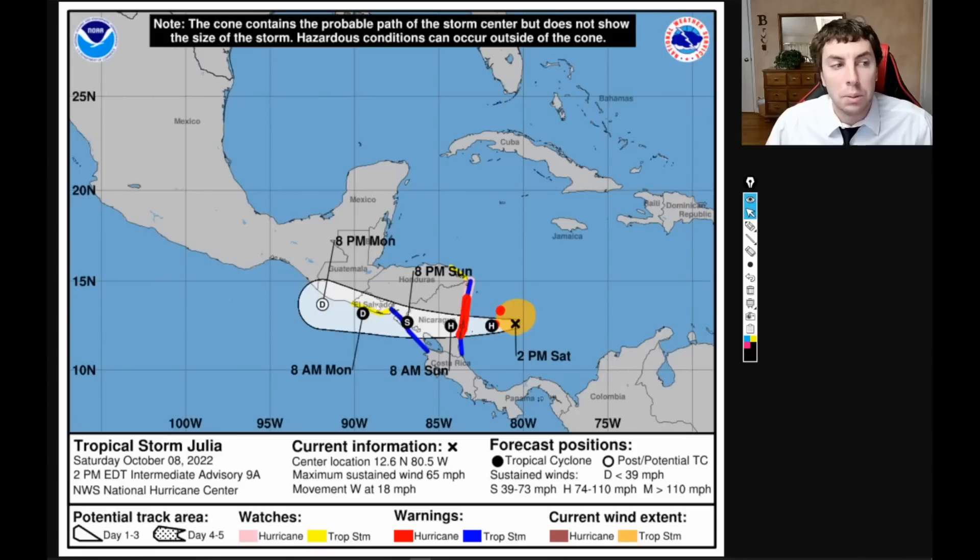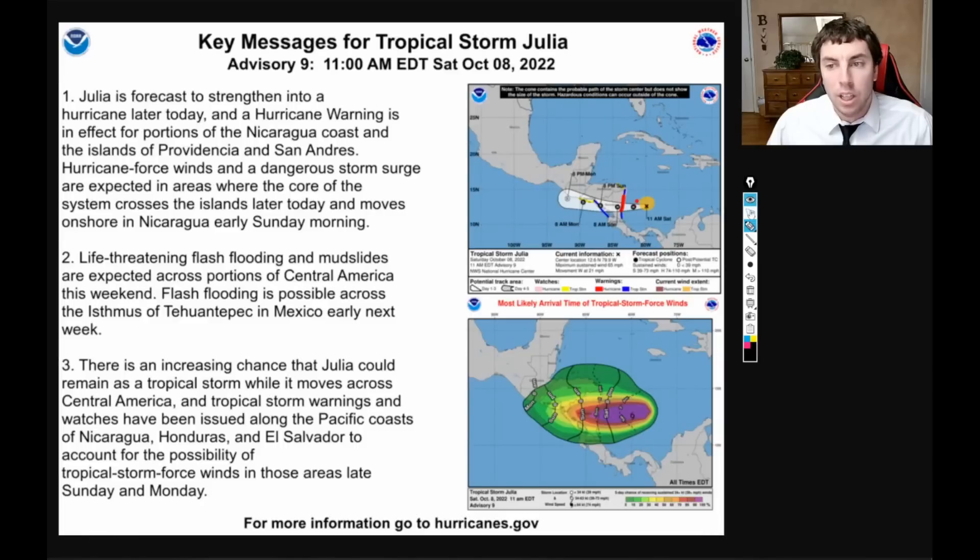Hurricane warnings are issued for Nicaragua, as most of the models still indicate this is going to become a Category 1 hurricane by the time it makes landfall very early in the morning hours of Sunday — more than likely around 5 or 6 AM. Julia is forecasted to strengthen into a hurricane later today, and a hurricane warning is in effect for portions of the Nicaragua coast and the islands of Providencia and San Andrés. Hurricane-force winds and a dangerous storm surge are expected where the core crosses the islands later today and moves onshore in Nicaragua early Sunday morning. Life-threatening flash flooding and mudslides are expected across portions of Central America this weekend. For more information, please go to nationalhurricanecenter.gov or hurricanes.gov.